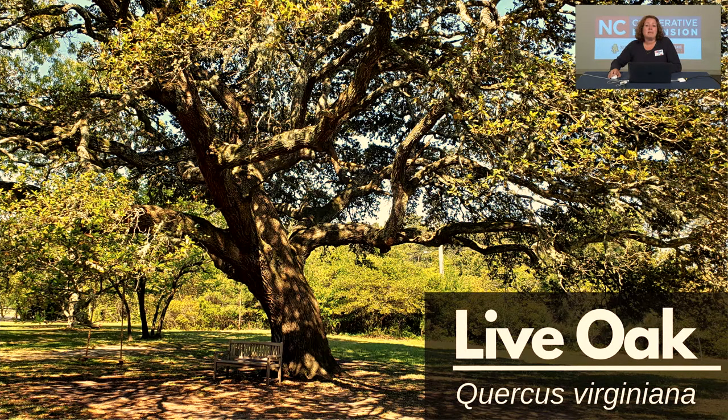The live oak is a medium-sized, showy, long-lived evergreen tree that may grow up to 80 feet tall. It is found in the coastal plains of Virginia, North Carolina, and southward along the Atlantic and Gulf Coast. These trees provide shelter to birds and mammals, and they are host plants to moths and butterflies. While it's called an evergreen, it's not a true evergreen, but it does retain its leaves until the new ones begin to leaf out. It makes a magnificent shade tree for large areas with a broad spreading canopy.